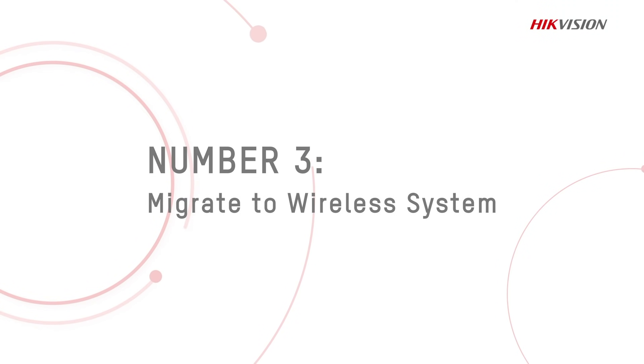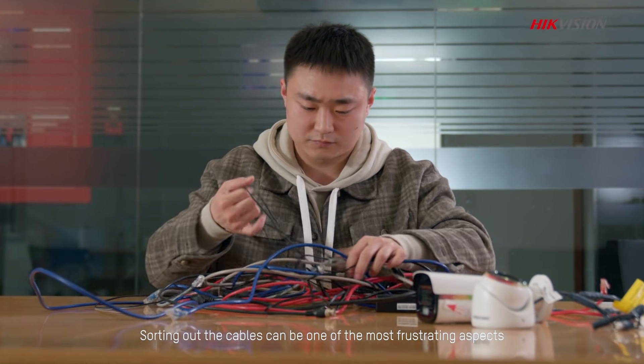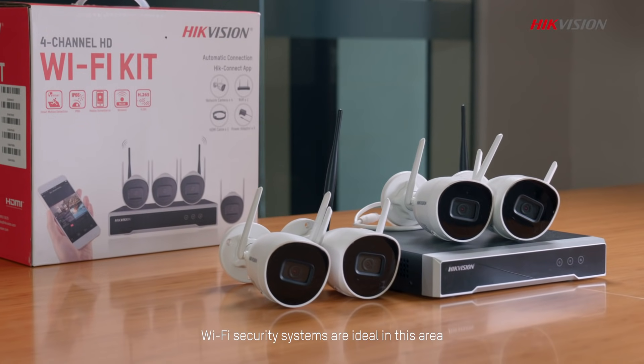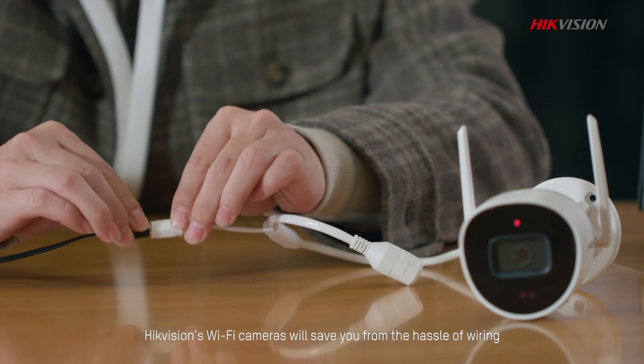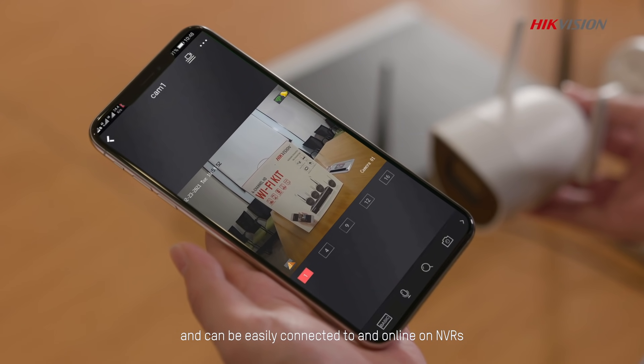Number 3: Migrate to a Wireless System. Sorting out the cables can be one of the most frustrating aspects when expanding or operating a security system. Wi-Fi security systems are ideal in this area. Hikvision's Wi-Fi cameras will save you from the hassle of wiring and can be easily connected to and online on NVRs.